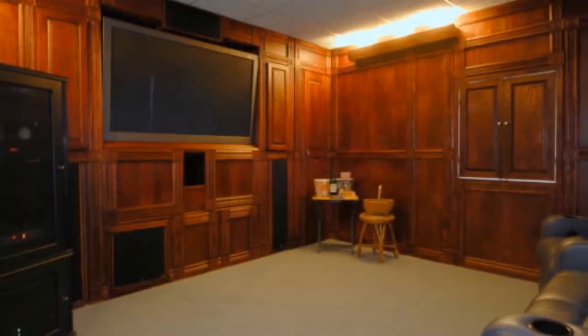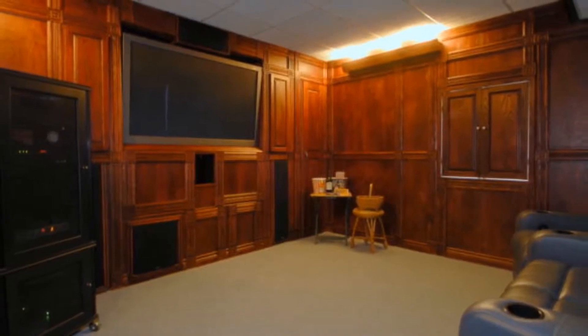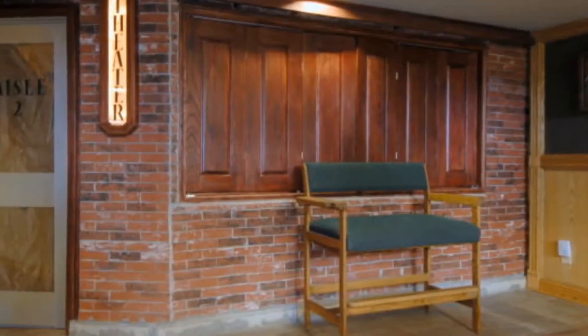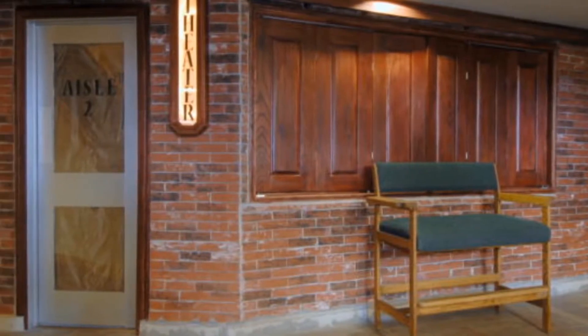Let's take a look at the home theater — it's got its own private theater. This entertainment area comes with a professionally installed surround sound system, so you can feel like you're right at the movies within the comfort of your own home.